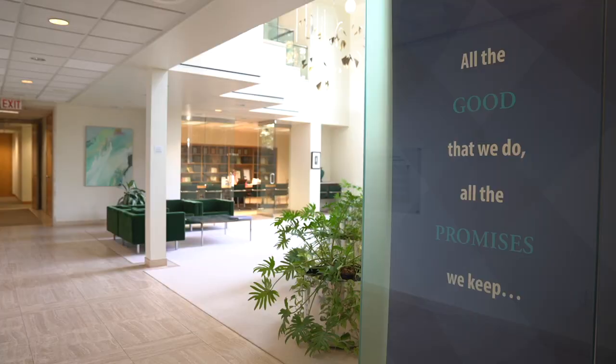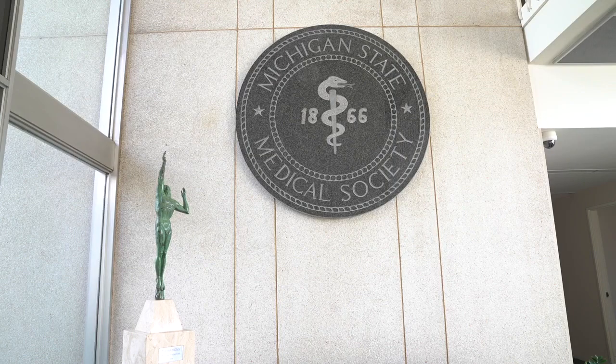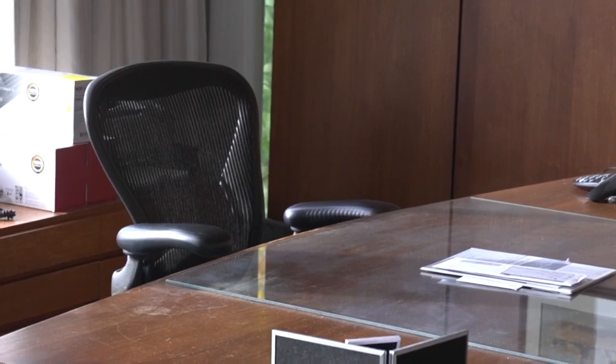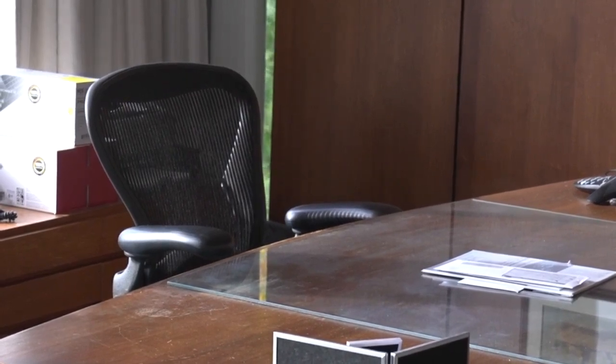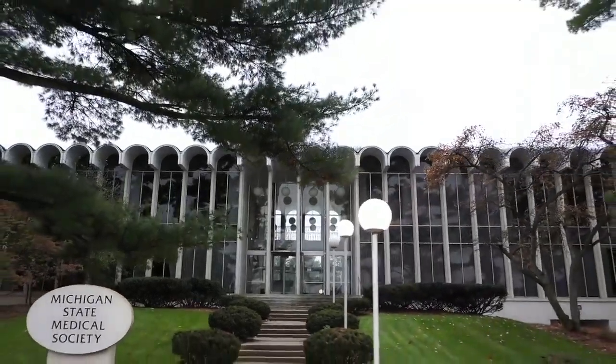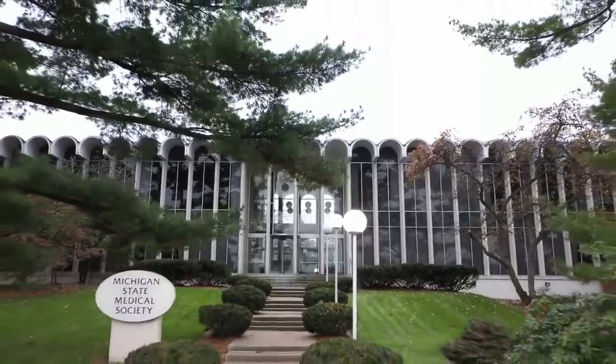After 60 years, the Michigan State Medical Society is parting ways with their home. Time has gone on, technology has developed, and obviously COVID raised issues with workplace strategies. Their model has changed and the building is just too big for them at this point. They are attempting to find a new owner who can come in and use it the way they did.